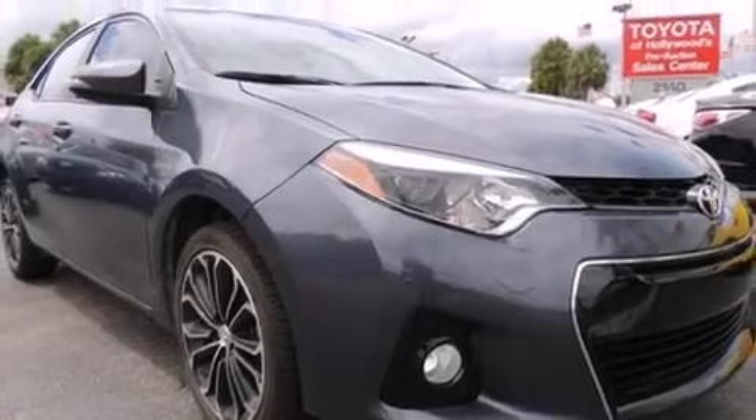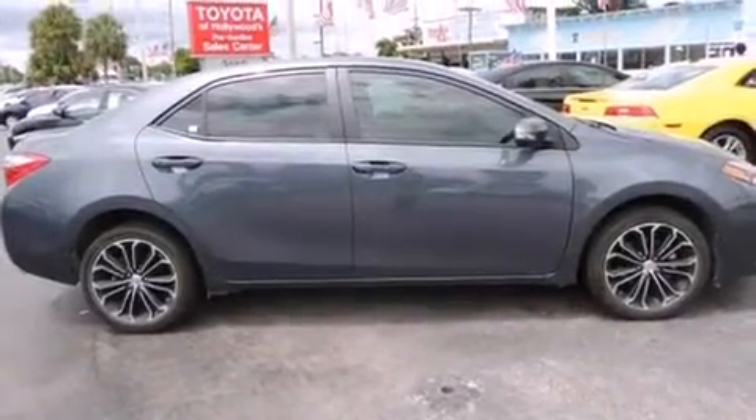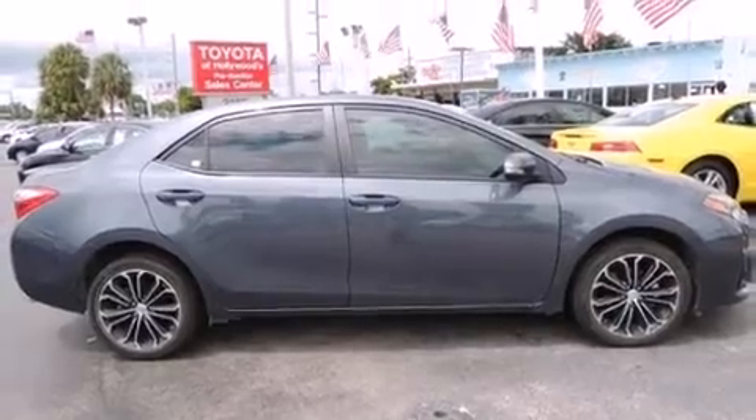Step into the 2014 Toyota Corolla. Smooth gear shifts are achieved thanks to the 1.8-liter four-cylinder engine, providing a spirited yet composed ride and drive.